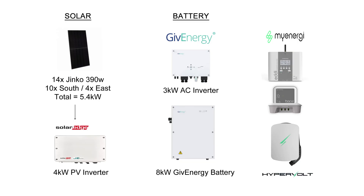I've also got a few extra bits and bobs, such as the MyEnergy Eddy heating the hot water, the Harvi and the Hub, and the Hypervolt EV charger.